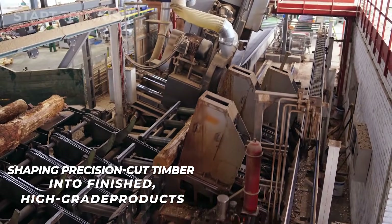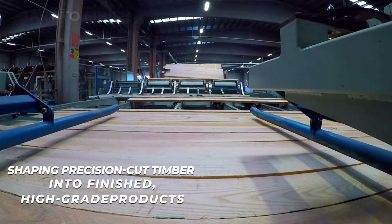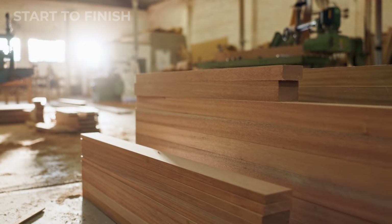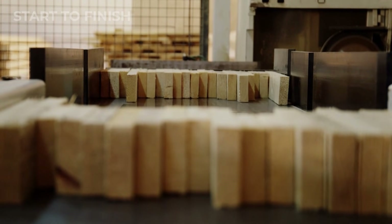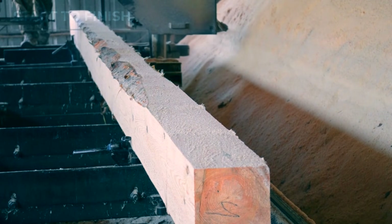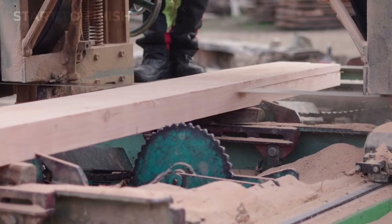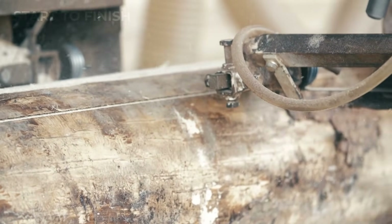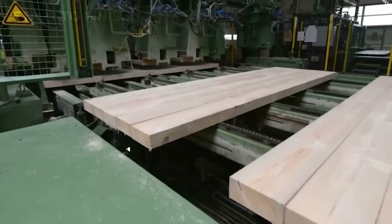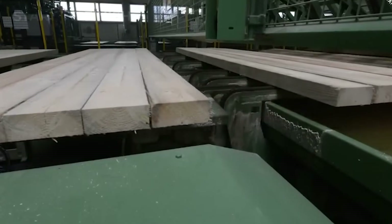After surviving the raw power of primary transformation, the newly cut timber enters a quieter but equally crucial stage: refinement and forming. This is where precision takes over completely, where each piece is perfected, corrected, and shaped into the exact form required by global markets. The process begins with fine planing and surface calibration. Boards pass through smooth cutting blades that shave off microscopic layers of wood, ensuring identical thickness and a flawless surface finish. Laser measurement systems track every board in real time, flagging even the slightest deviation so adjustments can be made instantly.